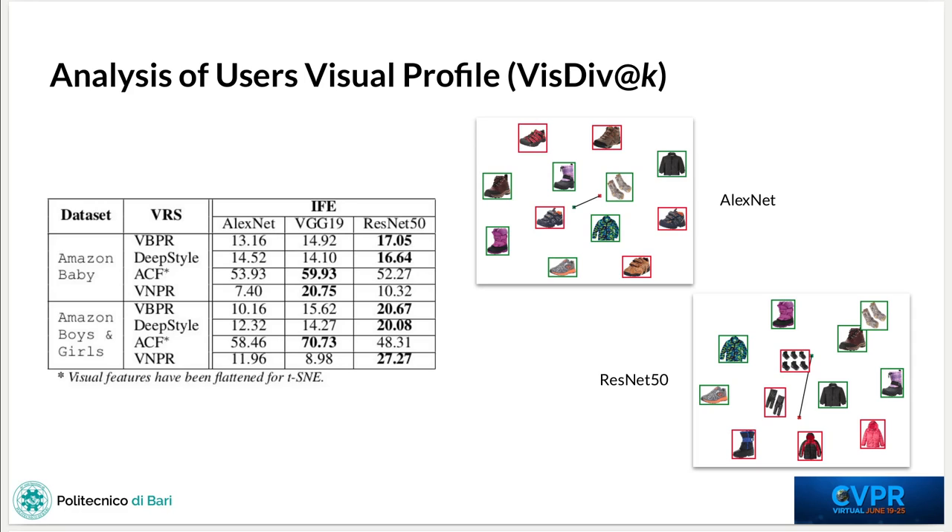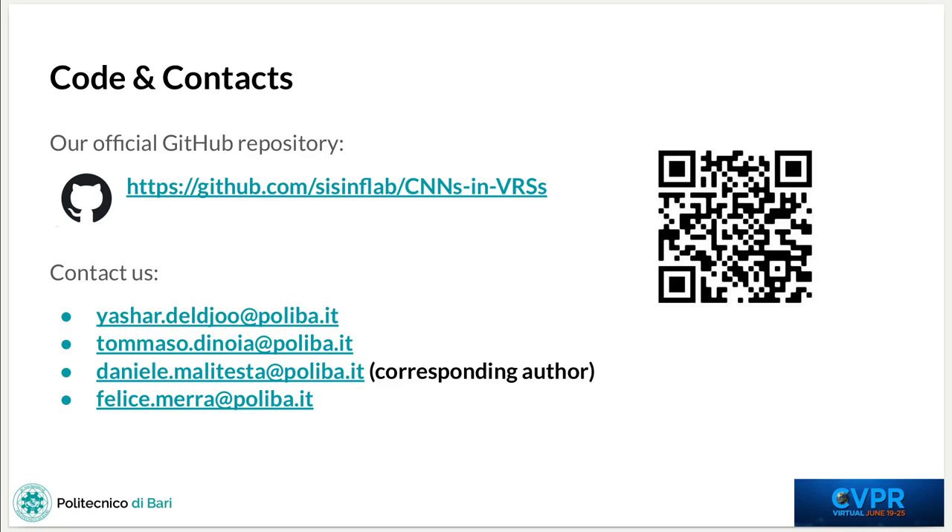For the qualitative perspective, we projected the visual embeddings of historical and recommended items into the latent space, using green borders for historical items and red borders for recommended items. From a visual inspection, we can notice that AlexNet is recommending the same category as the historical items, so trekking shoes, while ResNet is not only recommending novel categories, such as socks and boots, but they are also diverse from a color point of view. Thank you very much for your attention.